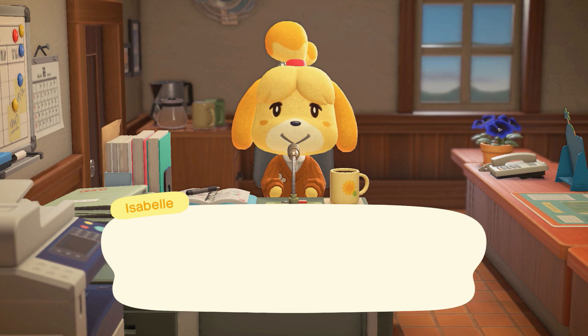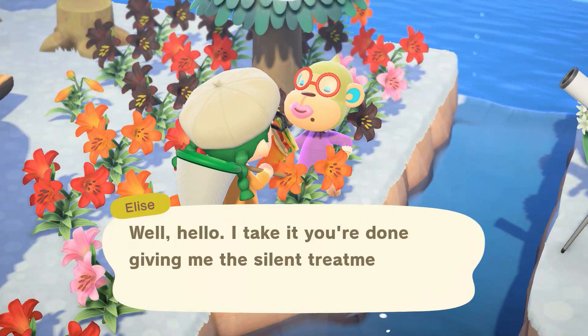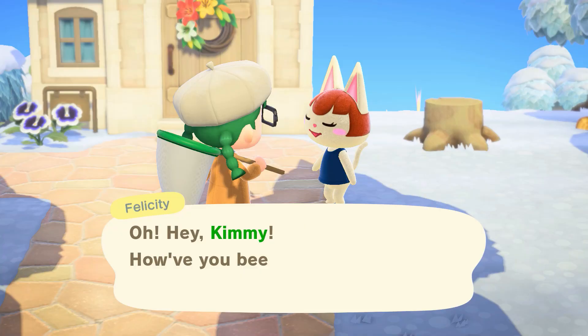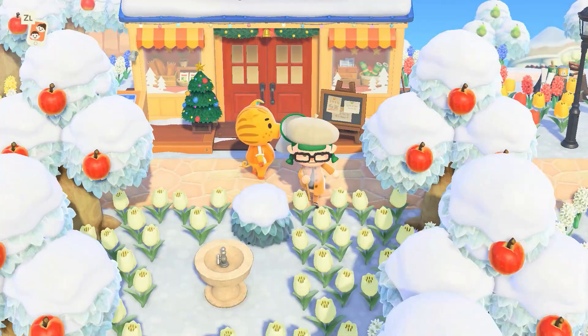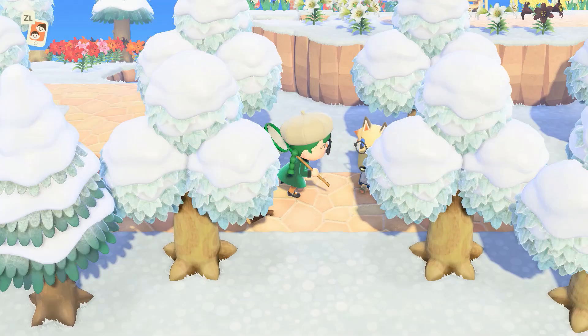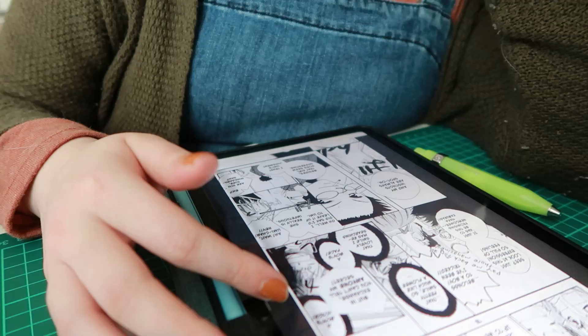I haven't done an updated Animal Crossing island tour in a while, so maybe I'll do that — there are a few new islanders I haven't shared. It's just nice to visit this little island; it's such a fun, adorable game. I have so much fun playing it. It's also really cute that they have snow on the ground and snowflakes to catch. I love that it changes with the season.